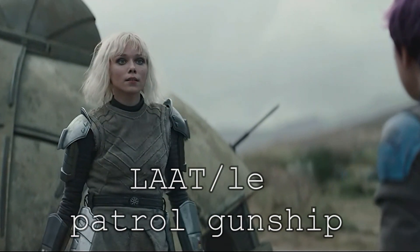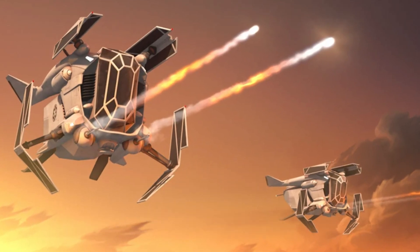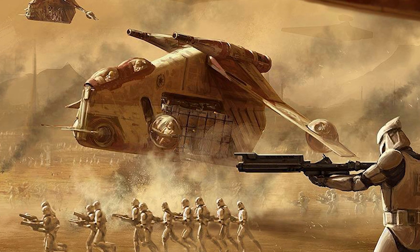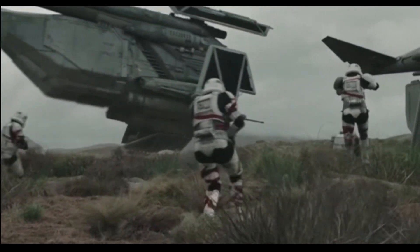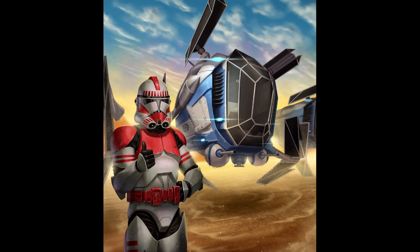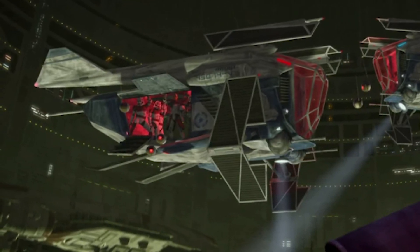One ship we have seen before is the LLAT LE patrol gunship, which was actually a modified version of the LLAT — a complete downgrade in my opinion — and it was the Imperial patrol transport. It was introduced during the Clone Wars to perform law enforcement functions on the New Republic capital of Coruscant. It was a sleeker, smaller, and less heavily armed Republic attack gunship, and the same thing with the Imperial version — less armed and a sleeker version.